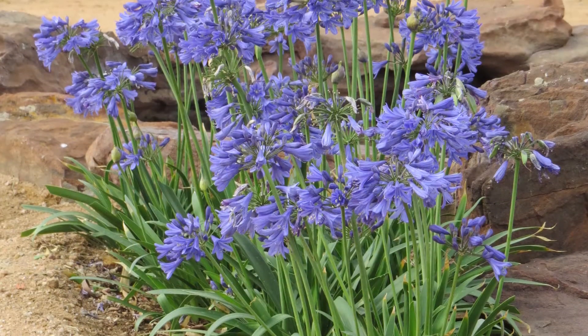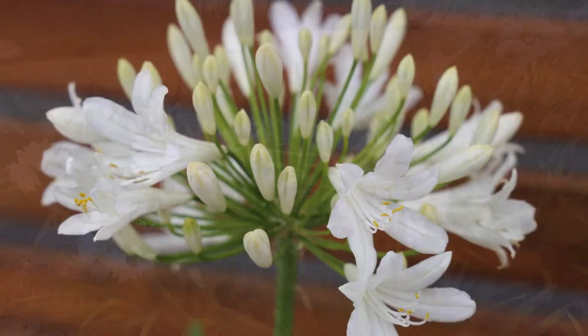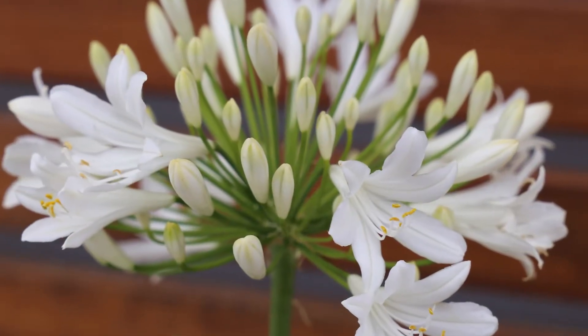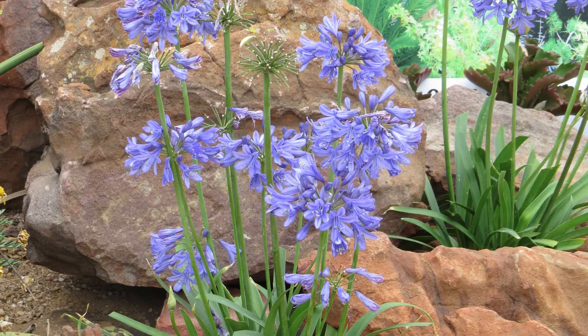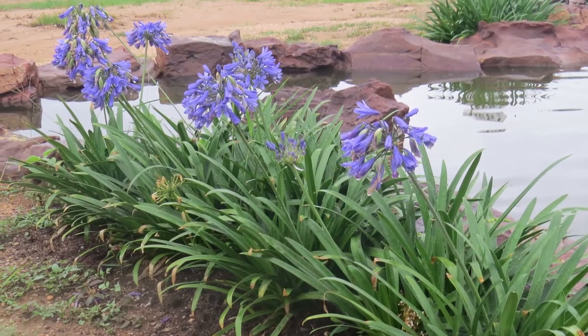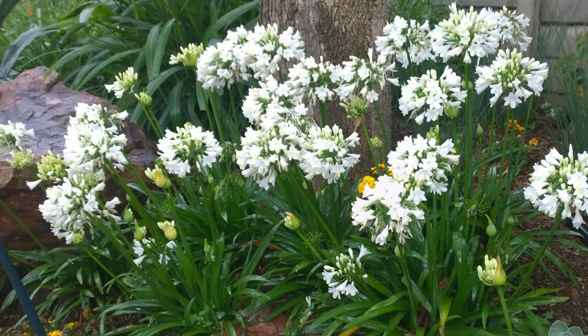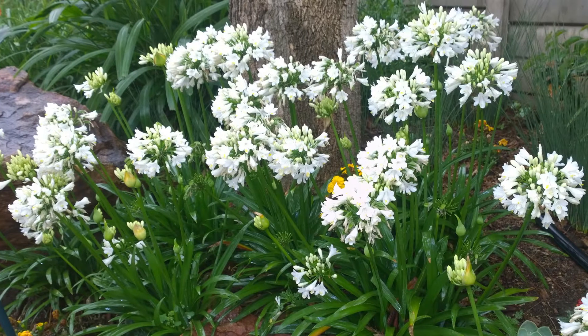These compact agapanthus have foliage reaching 40 centimetres and flowers to 60 centimetres. These drought-tolerant plants stay evergreen in many parts of Australia and they cope with most soil types. Depending where you are, Bingo Blue and Bingo White agapanthus can spot flower repeatedly for between a third and up to two thirds of the year.